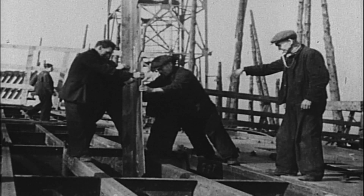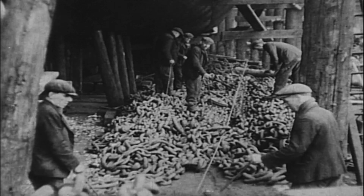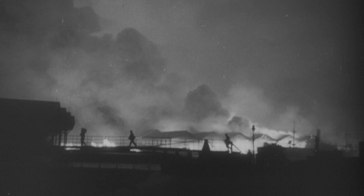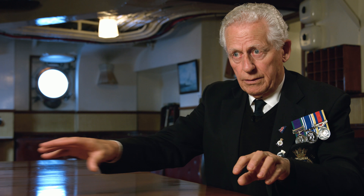During her building, the yard and the Isle of Wight suffered quite a few bombing raids from the Germans. These ships — all the new ships — were being built all over the country, so that if one yard was bombed, there were still others being built.